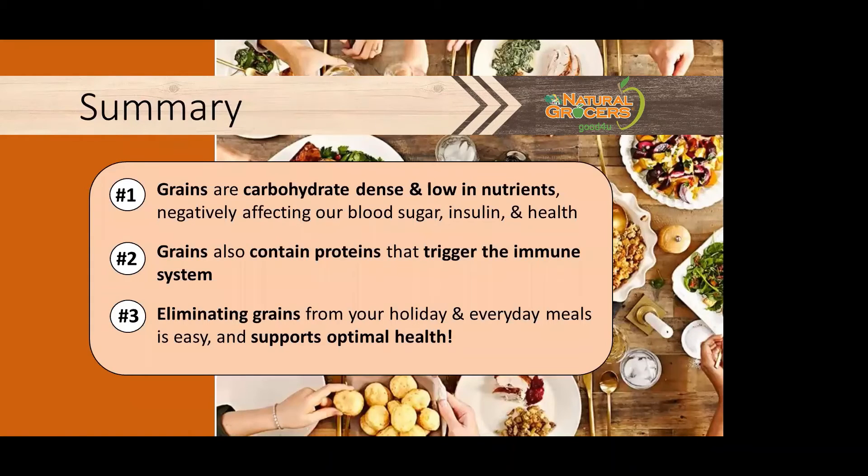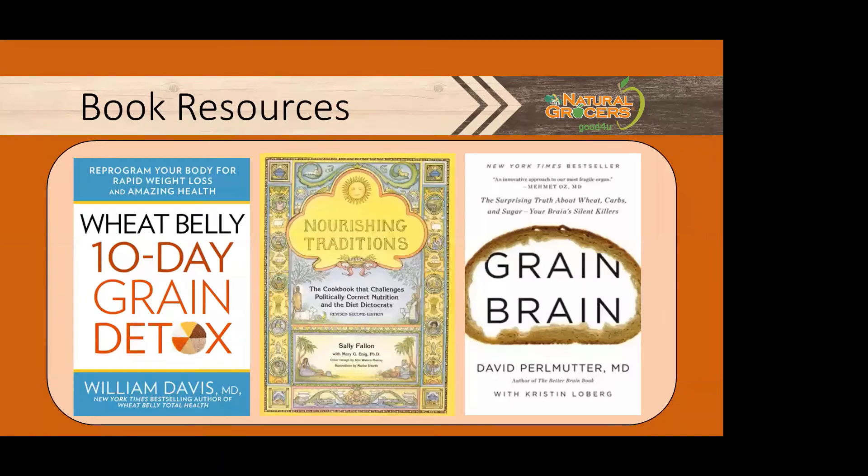Just to recap, because we've covered a lot today. Number one: grains are carb-dense, lower in nutrients, and can negatively affect our blood sugar, insulin, and our health. They contain proteins that can trigger our immune system response. By eliminating grains from your holiday and everyday meals, it can be easy and can support optimal health. We have lots of resources to help you if you want to know more about how grains can impact our health.